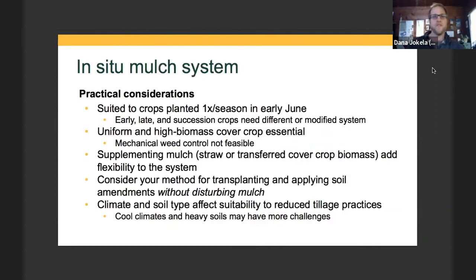Here are some practical take-homes if you're thinking about trying this system. It's really suited to using winter rye, which is the most widely used and probably most reliable cover crop for a killed mulch. It can work well for crops planted once per season with a planting date in early June — at least in Minnesota and the upper Midwest, that's about right. Early crops, late crops, and crops with lots of successions throughout the season would need a different or modified system.